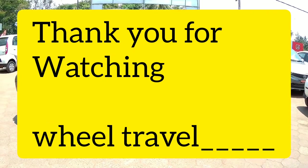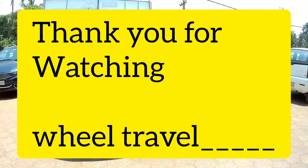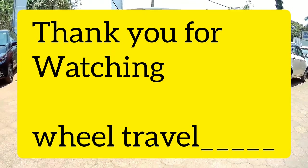So this is the overall summary of the Tata Nexon — the positives and negatives. Please like, share, comment, and subscribe to the WheelTravel channel. Thank you.